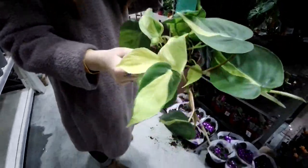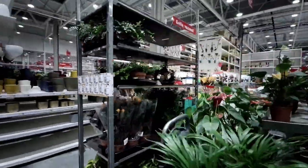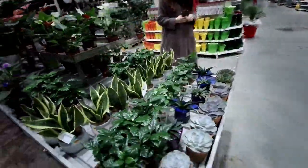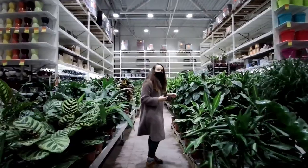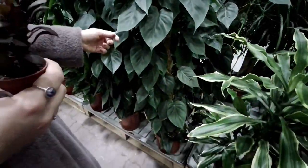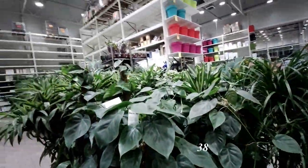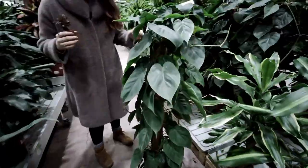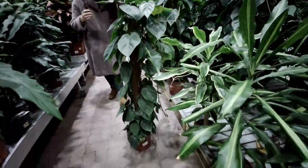Look at all those Philodendron Brasils! And guys, look at this size — this is Philodendron scandens, and this size is only 38 something euros. It's got 50-euro-sized leaves! Look at the size of this philodendron in Europe — how is that possible? I'm getting it!